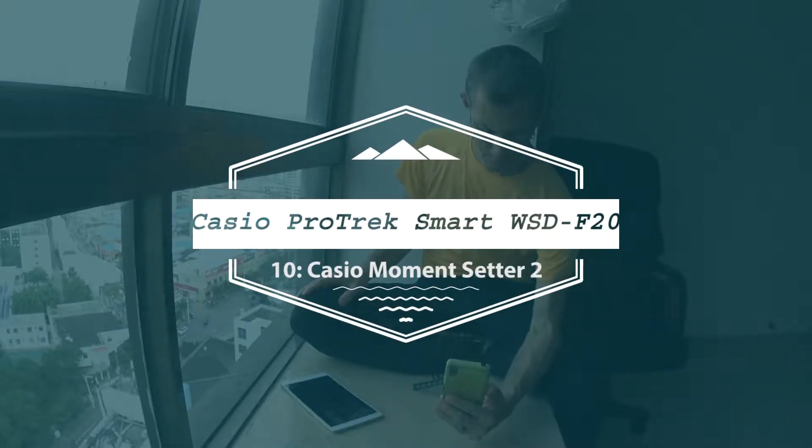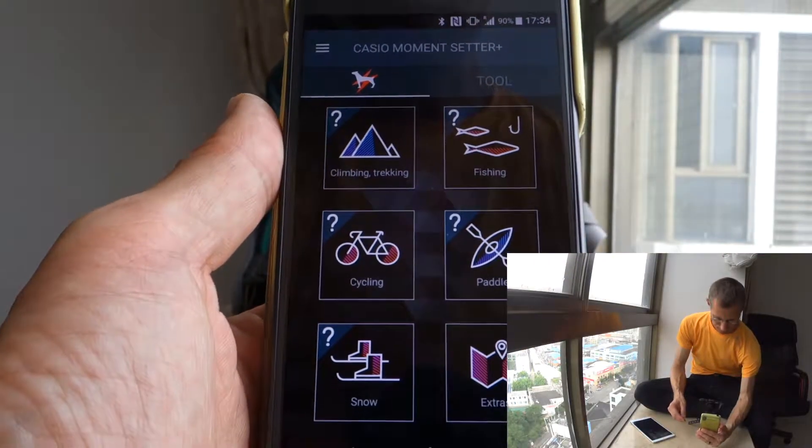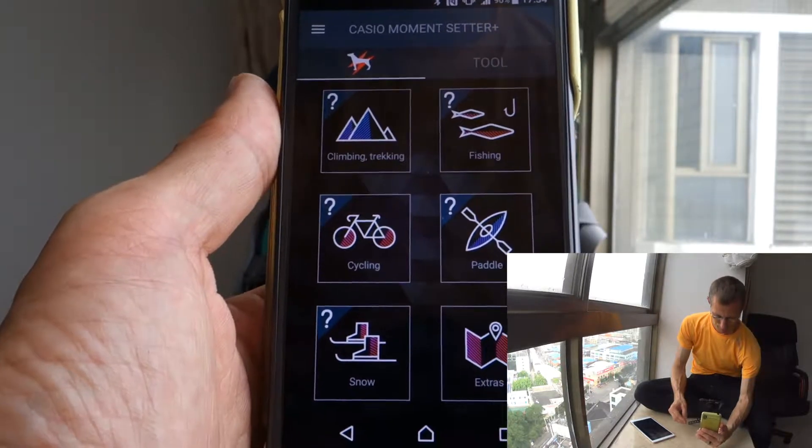The app we need for setting the tools is the Casio Moment Setter. This actually has a few more options.